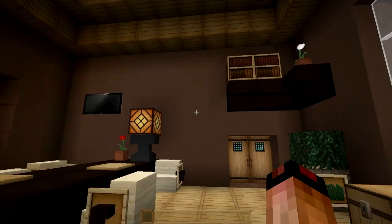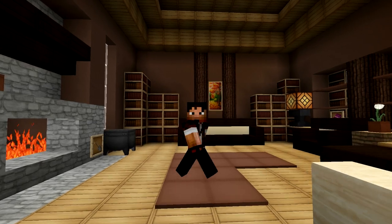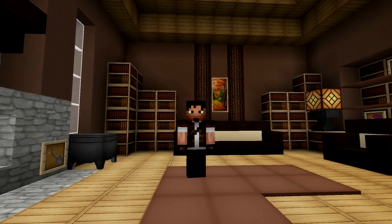I hope you guys liked the room. It was great to produce it and I'll see you next time in another episode of Minecraft Indoors. This is Zuljin signing off — have a good one!